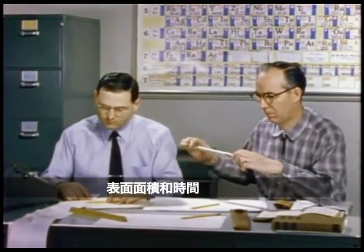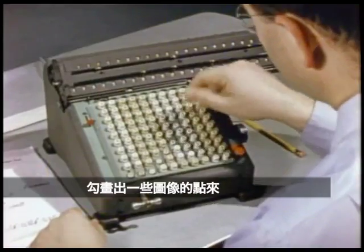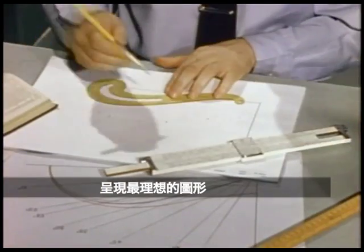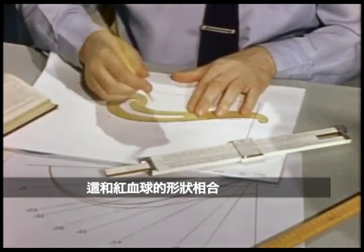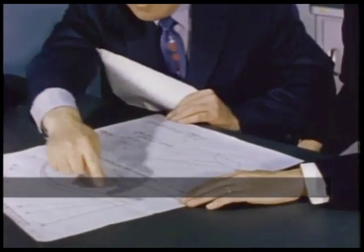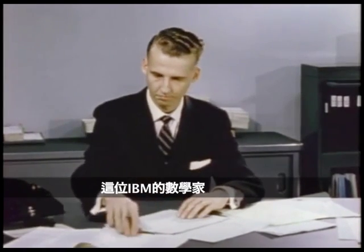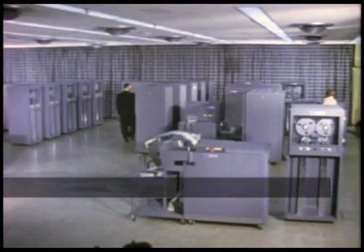The men here at the laboratory worked for several weeks with this formula to establish a relatively few points indicating the ideal shape. These seemed to coincide with the actual shape of the red cell, but we needed more complete and reliable evidence. So we submitted the problem to the Applied Science Department of the International Business Machine Corporation. Dr. Edgar Smith, IBM mathematician, set up the problem for a solution on one of the giant research computers.